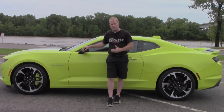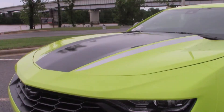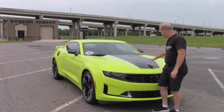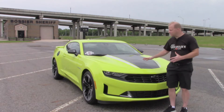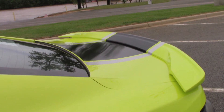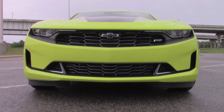It features a jet black interior and has a great combination between the two. There is also a stripe kit on the hood, trunk, and spoiler. As you can see, here are the stripes — this is a special package that came with this particular model. It sets it apart nicely, and the stripes continue from the hood onto the trunk and spoiler on the rear of the Camaro.